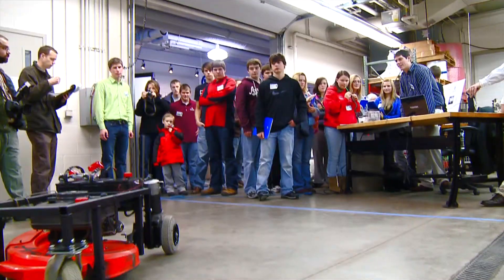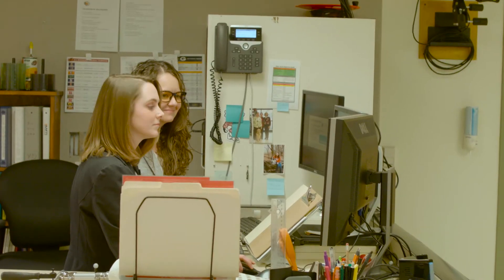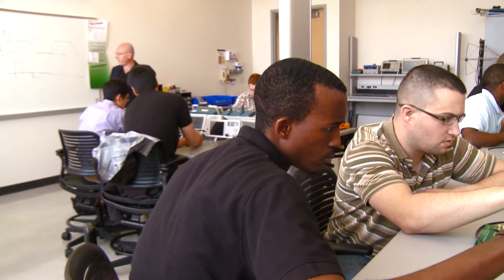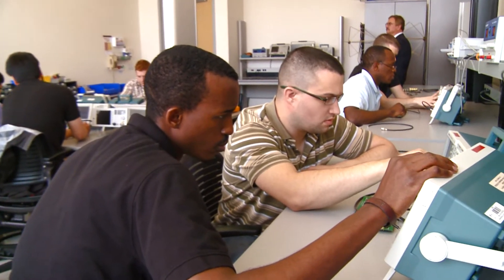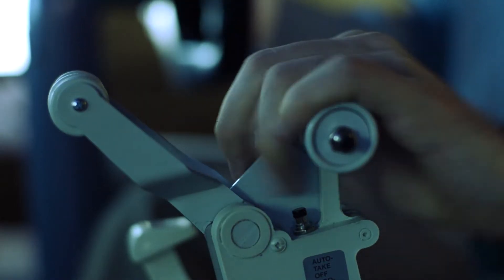I think the co-op program at Grand Valley through the engineering college is really special and it's just kind of a unique opportunity, especially the fact that we have to do those three rotations because you end up with a year of experience in the industry. So this last fall, I was in class full-time. This winter, I'm now on co-op, working 40 hours a week and getting a year's worth of experience.